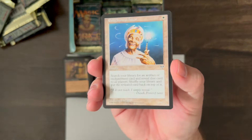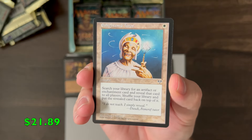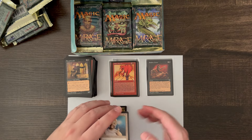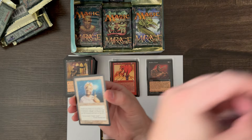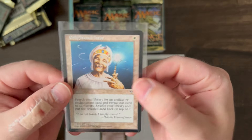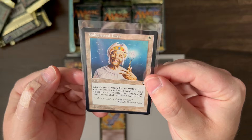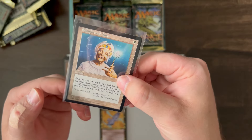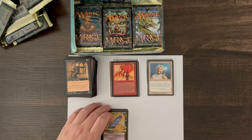Right out the gate we have Enlightened Tutor — that's a big one! Not reserved list though, but pack fresh Enlightened Tutor — absolutely, I'll take that. Looks to have pretty good centering, not perfect. Centering is just a tad off, but other than that it looks to be in great shape. Very very nice, pack fresh Enlightened Tutor. Let's continue.